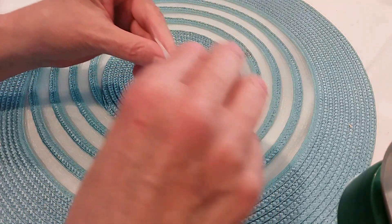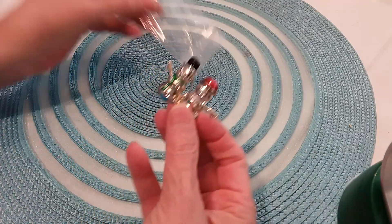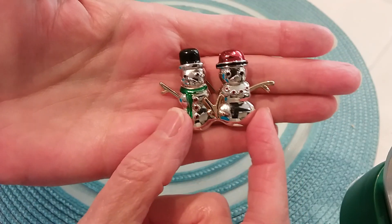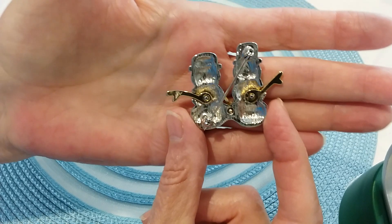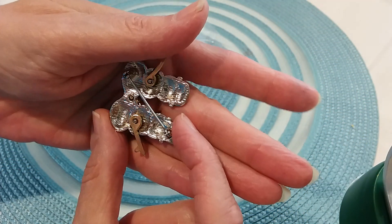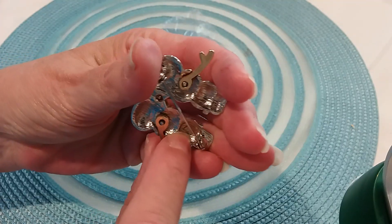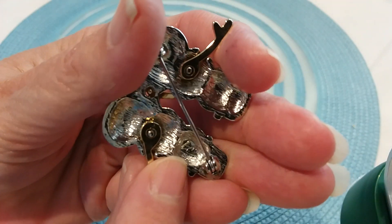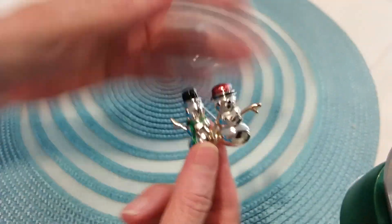The next one is a Christmas brooch — Mr. and Mrs. Snowman in silver tone. Here's the back. I don't see any signatures, but it looks like there may be something right there, like 'LC' — Liz Claiborne. Very cute.